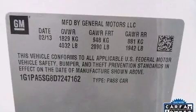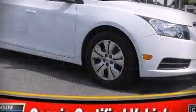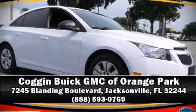Various mechanical systems are monitored by electronic stability control, keeping you on your intended path. Please don't hesitate to give us a call.